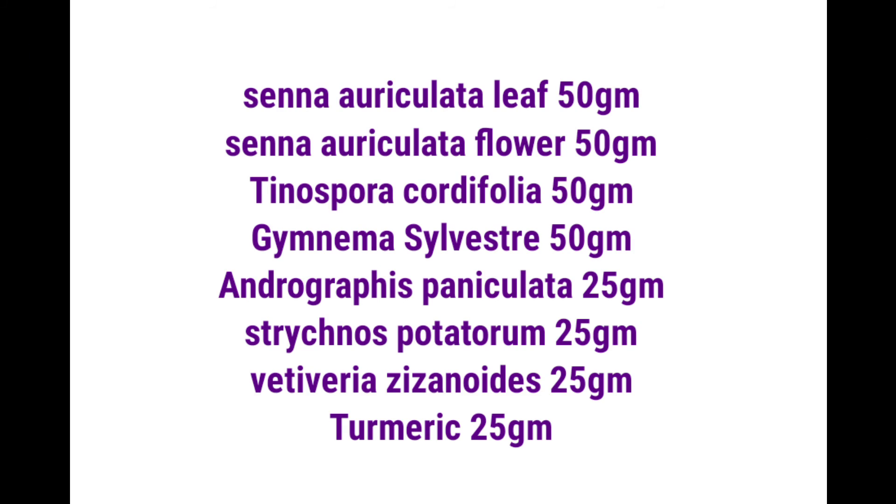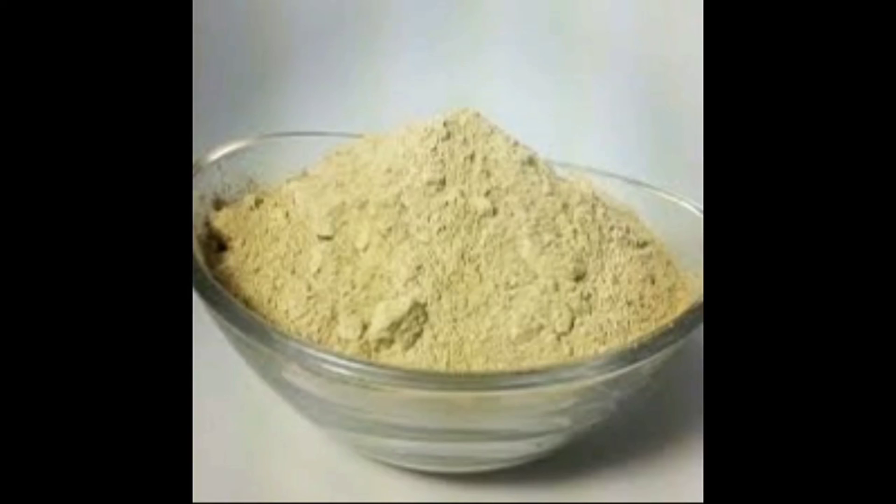Take Senna auriculata leaf powder 50 grams, Senna auriculata flower powder 50 grams, Tinospora cordifolia stem powder 50 grams, Gymnema sylvestre leaf powder 50 grams, Andrographis paniculata powder 25 grams, Strychnos potatorum seed powder 25 grams, Vetiveria zizanioides root powder 25 grams, and turmeric powder 25 grams.